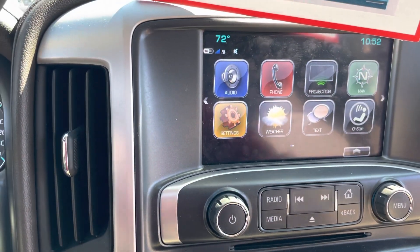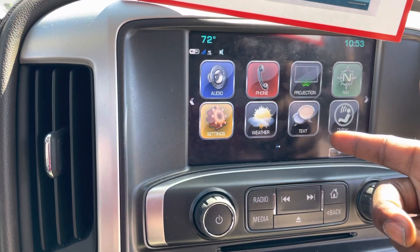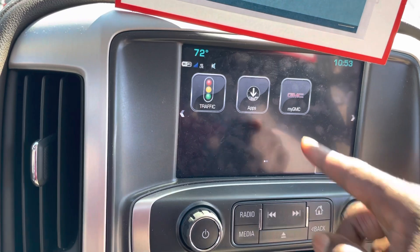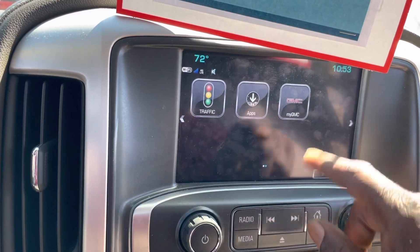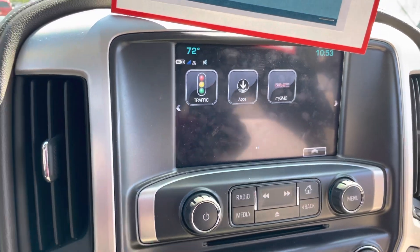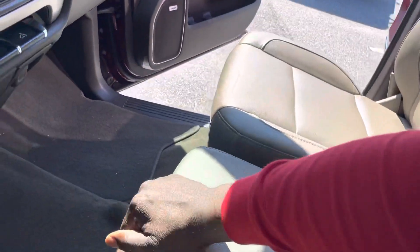This does have in-dash navigation, Android Auto, Apple CarPlay, text messaging capabilities, weather alerts, and you can actually shop from this vehicle. It also has nav traffic. Make sure you download the MyGMC app — it's very advantageous to have. There are heated seats and a bench seat right here in the middle.